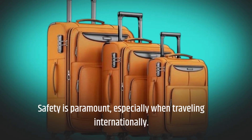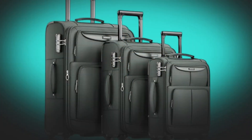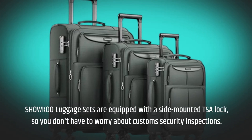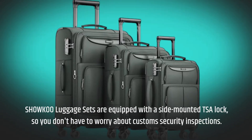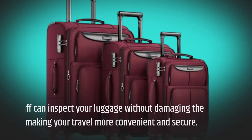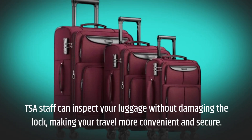Safety is paramount, especially when traveling internationally. SHOWKOO luggage sets are equipped with a side-mounted TSA lock, so you don't have to worry about custom security inspections. TSA staff can inspect your luggage without damaging the lock, making your travel more convenient and secure.